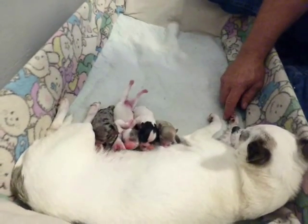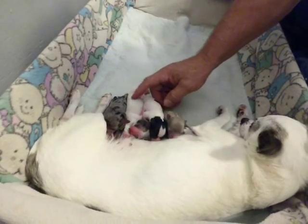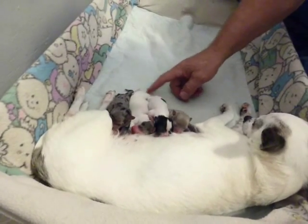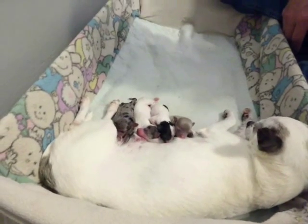He went upside down — she's kicking his feet out. I'm a little girl. So we got two girls and three boys — three boys, two girls.